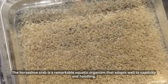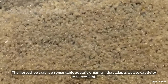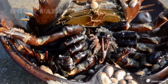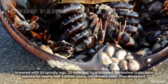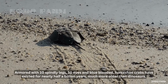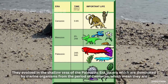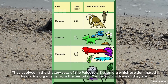The horseshoe crab is a remarkable aquatic organism that adapts well to captivity and handling. Armored with 10 spindly legs, 10 eyes, and blue-blooded, horseshoe crabs have existed for nearly half a billion years — much older than dinosaurs. They evolved in the shallow seas of the Paleozoic Era, an era dominated by marine organisms.